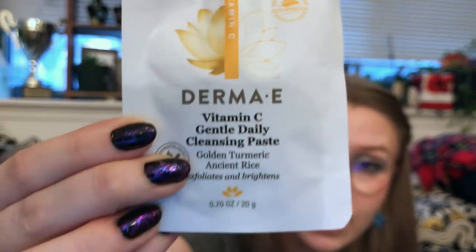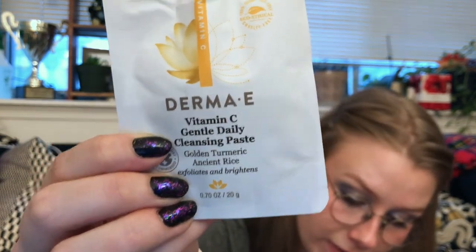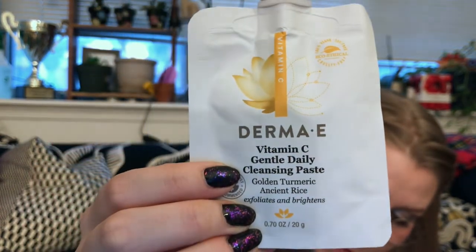Next up from a brand I really, really like — Derma E. This is the Vitamin C Gentle Daily Cleansing Paste, 0.67 fluid ounces. This daily exfoliating cleanser provides a radiant boost from turmeric. Interesting that it's supposed to be daily but is also an exfoliator — I wonder how gentle the exfoliation is. You can also use it as a mask by putting it on and leaving it until dry. This is a brand I really like, and it's 25% off at Whole Foods right now.